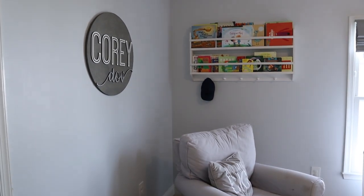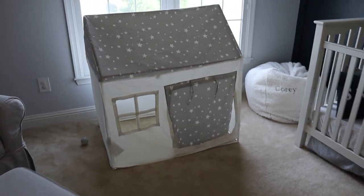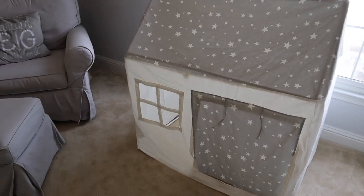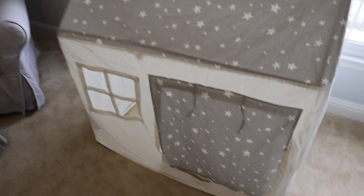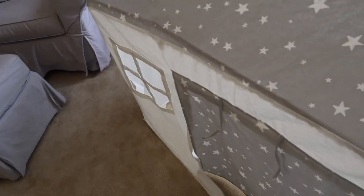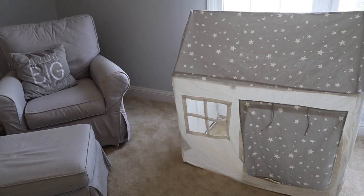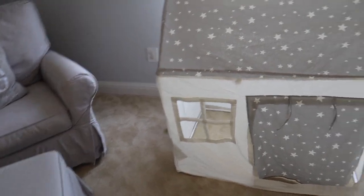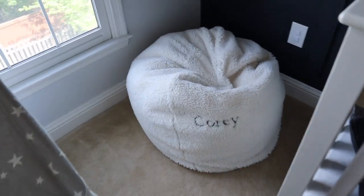Then over here, this was Cory's Hanukkah present this year. It's a little house from Pottery Barn Kids. I do love it, but I will say my children are too rambunctious for this. Like maybe I should have waited till they're older, but when they get in here they just want to destroy it — they're two little boys, they just kind of wrestle in there. So I would say it's not been the best purchase, but I do think it's adorable. This bean bag is Pottery Barn Kids as well with his name on it — Max has a matching one.